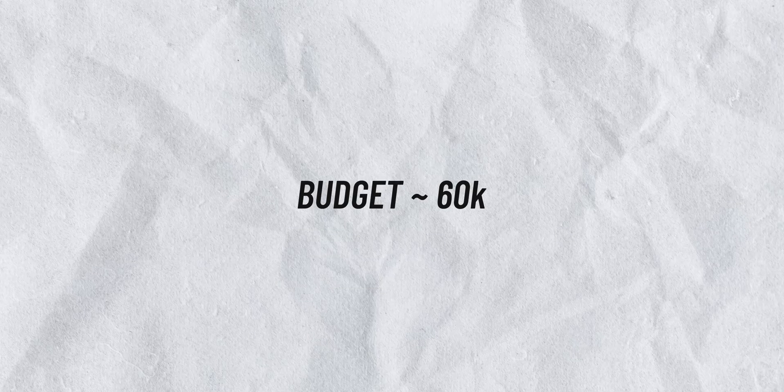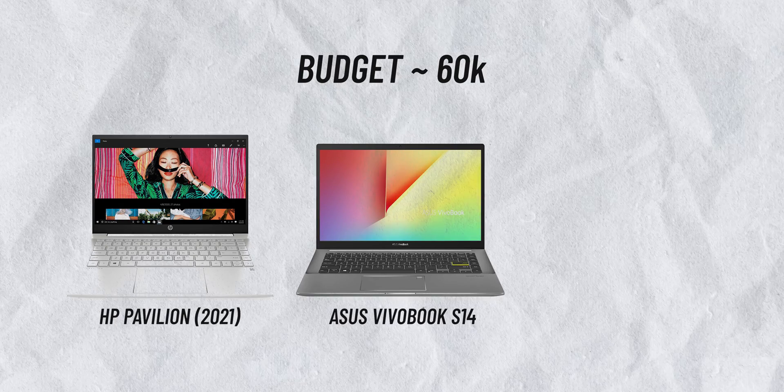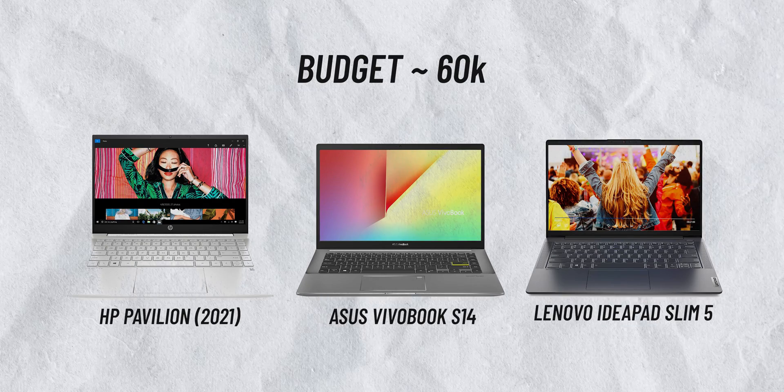Let's jump to the 60,000 rupee budget category. Here I will recommend the HP Pavilion 2021, Asus Vivobook S14, and Lenovo IdeaPad Slim 5.